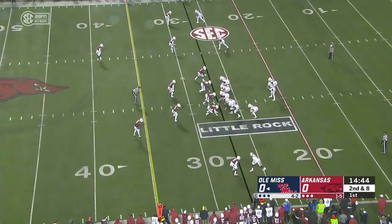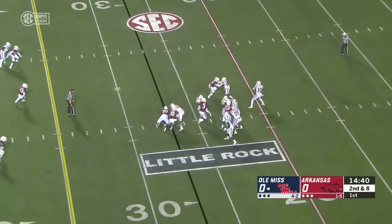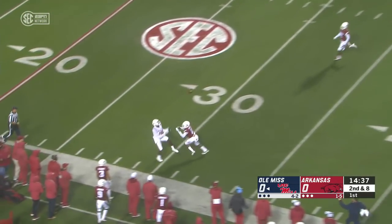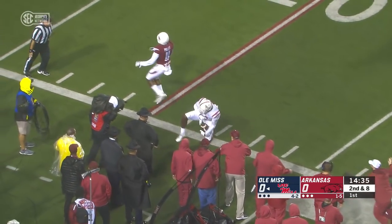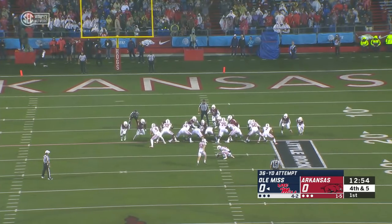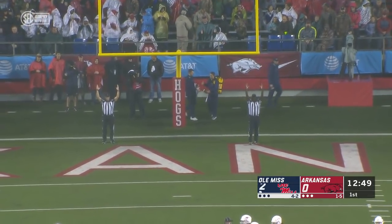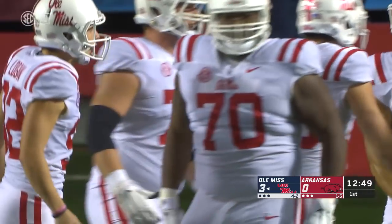Those three key receivers are on the field now and on second down, Tomu looking for one of them. Got all day, great coverage, and deep downfield with a push off and a catch is Metcalf. Luke Logan from thirty-six yards out — he is eight of nine on the season — and is able to punch that one through as Ole Miss scores on its opening drive.